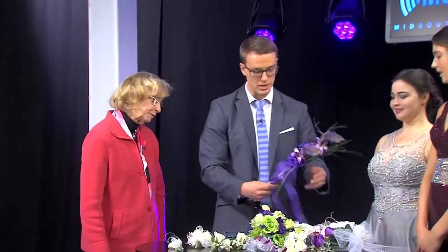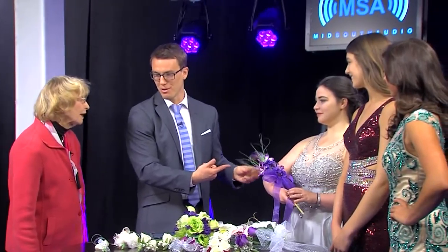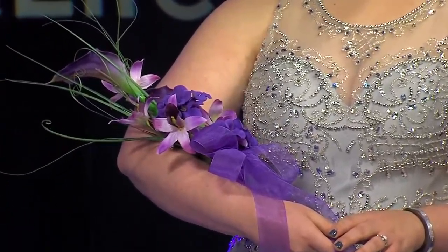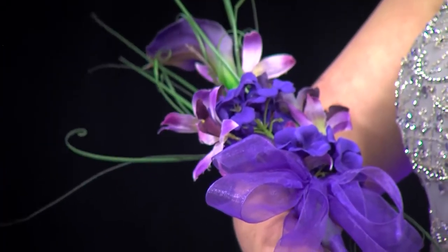We asked some of our beautiful models to stick around because there are a couple of options for the ladies. This first one is called an arm bouquet. These are purple calabellies with dendrobium orchids and bear grass, and that's very popular now, especially with a silver dress — it makes a nice contrast. You hold it on your arm like this.